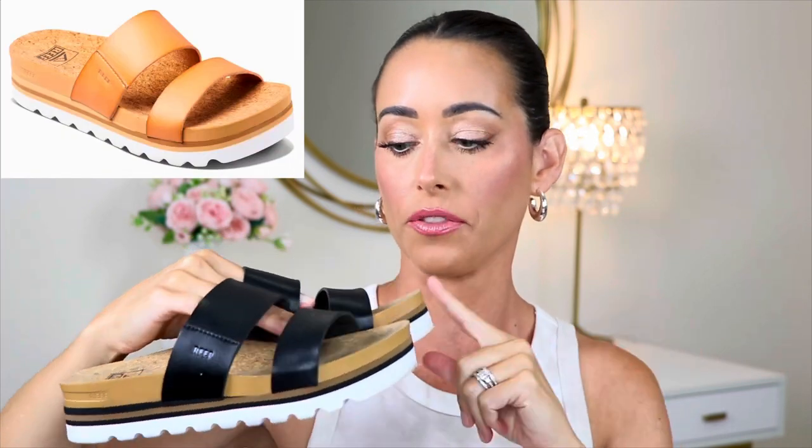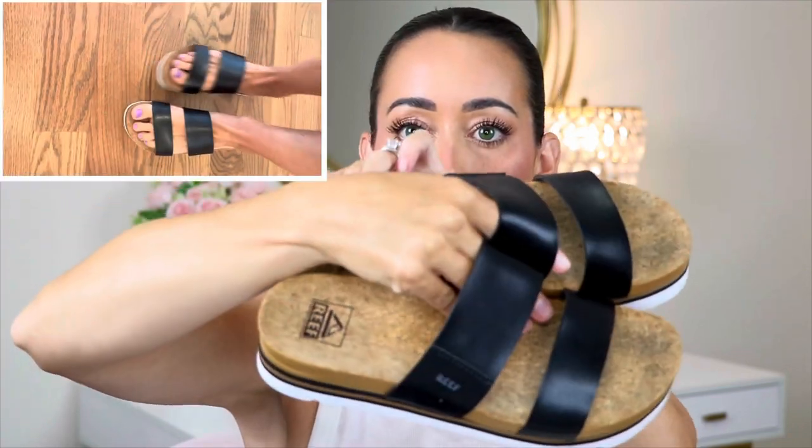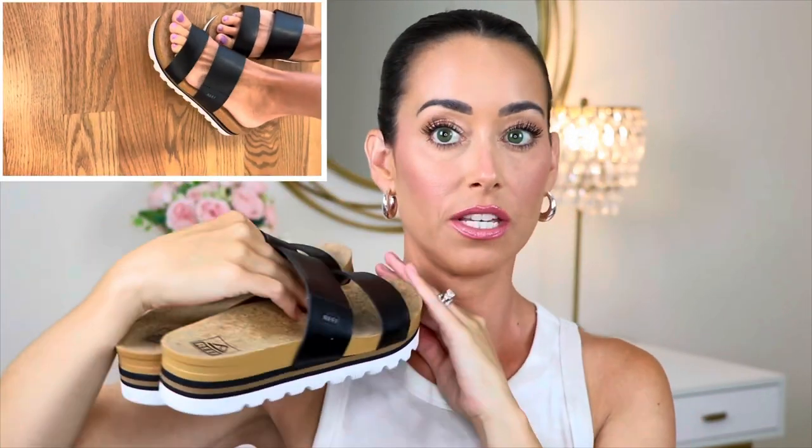Next up are these Reef sandals. I feel like I'm back to my teenage years with the little platform. They come in black, white, and tan — I'll put pictures up on the screen. So comfortable, they're like a cork sole. So cute, go with everything. I've been wearing them nonstop. They look super cute with a beach cover-up and also look good with jeans if you want to get a little more dressed up.